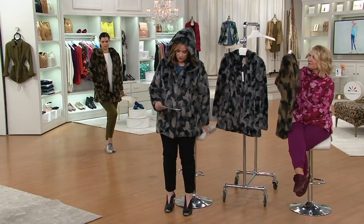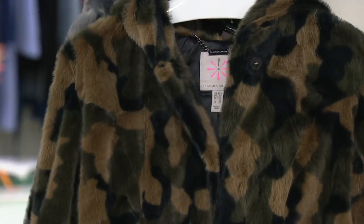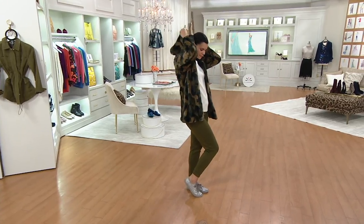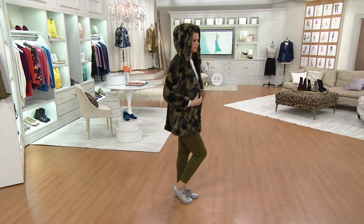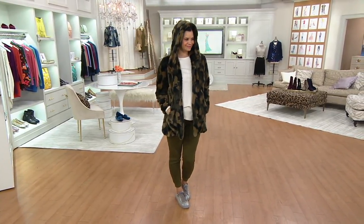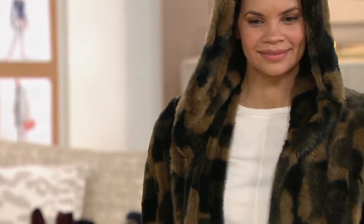But we also have the green, not to be ignored. Look at it on Michelle — so luxe, so decadent. Michelle, can you put the hood up? Now, the green is $187.50 and it's on five easy payments of $37.50. How cute is that? But the easy pay goes away at the end of the day. Extra extra small through 3X is your size range here. She looks adorable — okay, now this is Aspen chic.